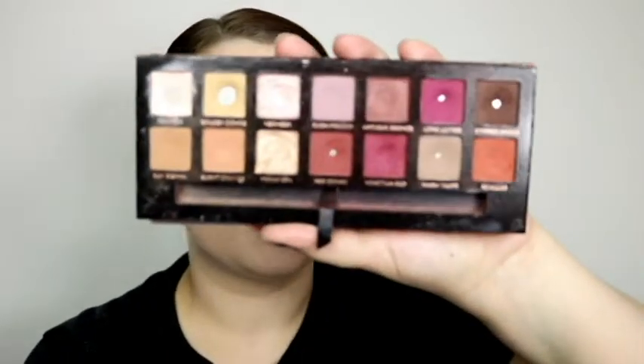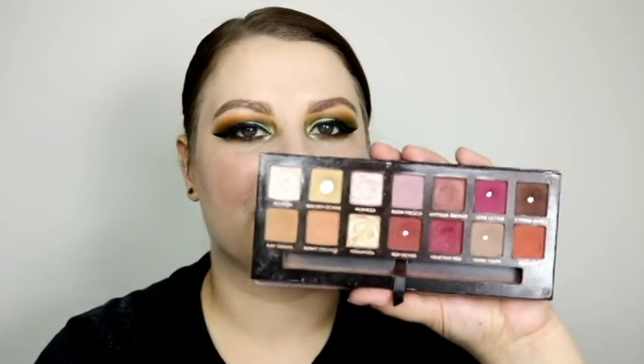The first palette is an oldie but goodie, a classic on YouTube — this is definitely a palette YouTube made me buy, and it reminds me of fall. That is the Modern Renaissance palette by Anastasia Beverly Hills. I've used it quite a bit, but it has those warm, rich tones fall embodies: reds, browns, rusty oranges, and golds — all the hues you see in the leaves as they change.